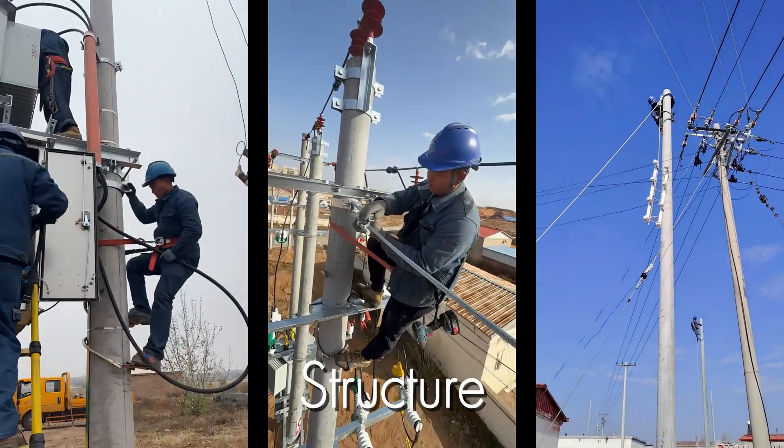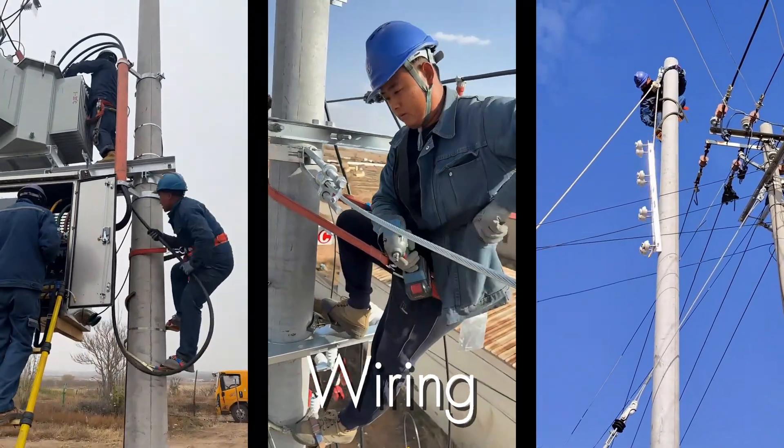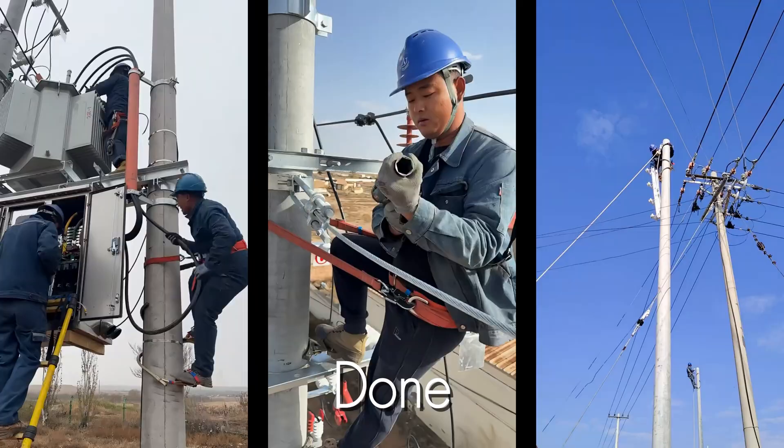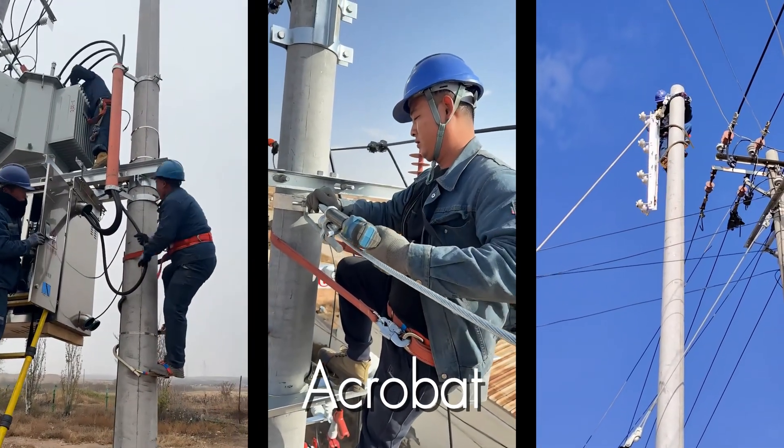With the structure secure, the final intricate work of connecting the conductors and wiring the transformer can be done. It's a job that's part construction worker, part engineer, and part acrobat.